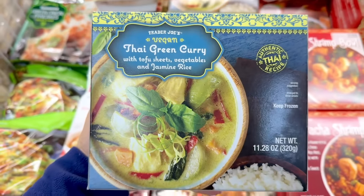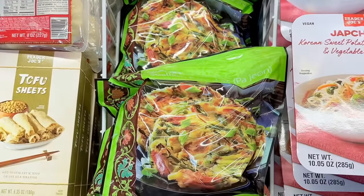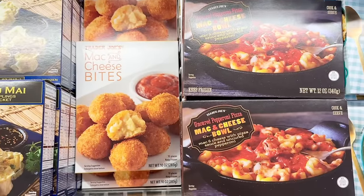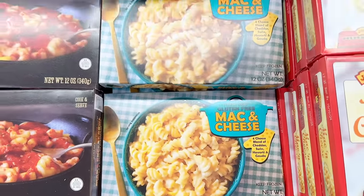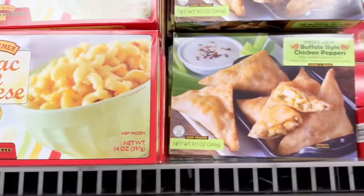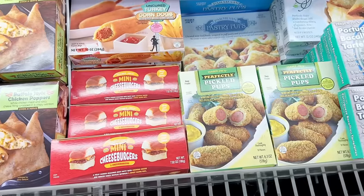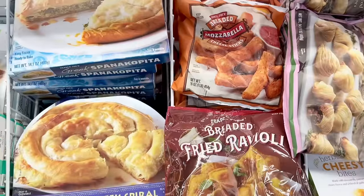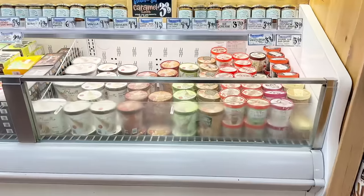The Thai green curry is really spicy, by the way, and it's $4.69. The Taiwanese green onion pancakes are delicious, and the Korean scallion pancakes are also good but very oily. There are lots of mac and cheese options — the uncured pepperoni pizza mac and cheese bowl, a gluten-free option, a reduced-guilt option, and the regular mac and cheese. Also lots of frozen appetizers: buffalo-style chicken poppers, turkey corn dogs, mini cheeseburger sliders, and pickled pups — great options for Super Bowl parties.